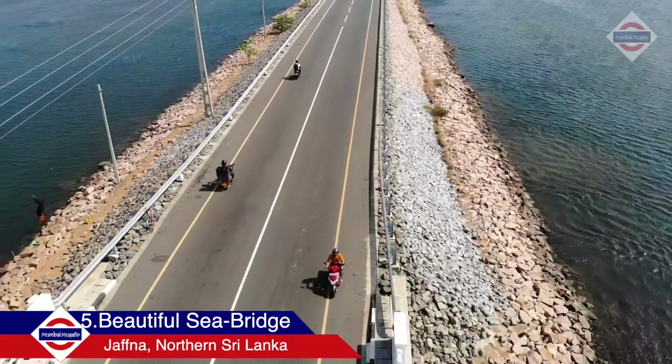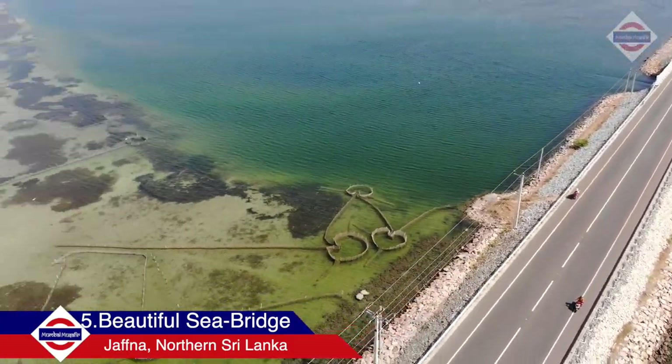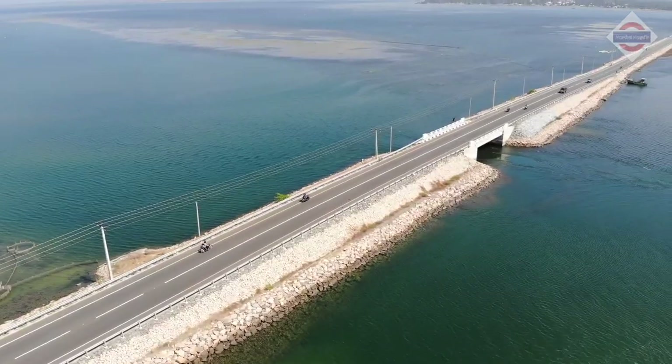Next, you can take your bike for a ride onto the sea bridge connecting the small pieces of island to the northernmost part of Sri Lanka.